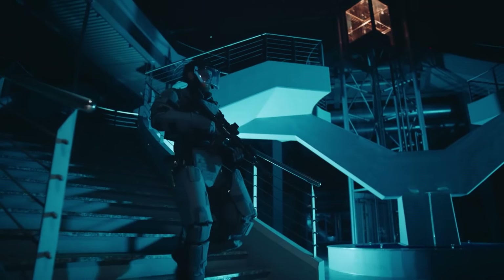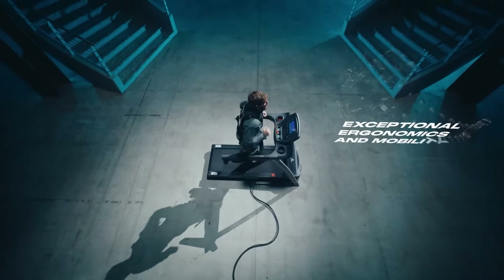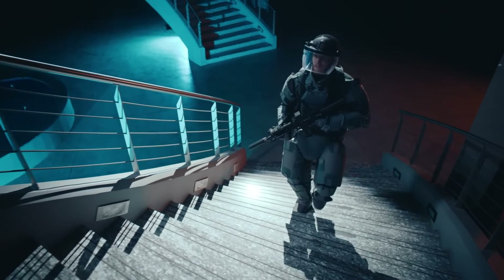In essence, the XOMUP represents a cutting-edge solution addressing the needs for load reduction, ballistic protection, and mobility, serving as a valuable asset for military and law enforcement personnel operating in hazardous conditions.